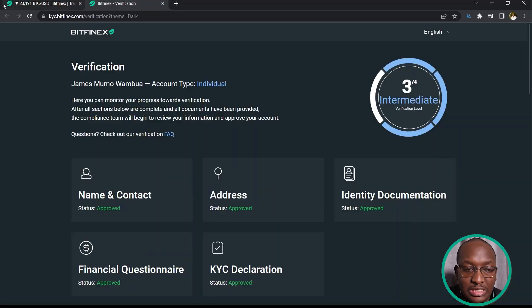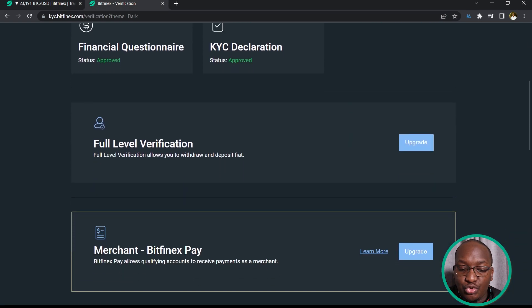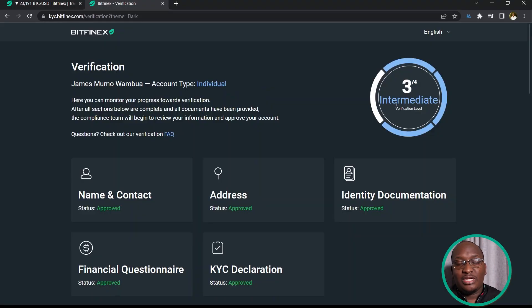Once you have logged in, go to account at the top right and click on verification. You will need to complete verification to get more features enabled. For my profile I've done the intermediate level, which required a physical meeting with someone from Bitfinex. This is needed if you want to deposit and withdraw stablecoins. For most users the basic level may work, but I would advise doing higher levels. The passport is a stronger document for verification than the national ID.